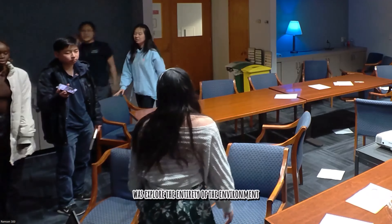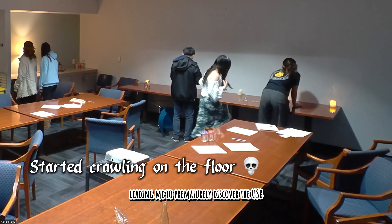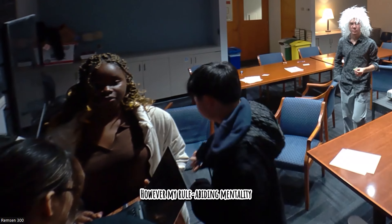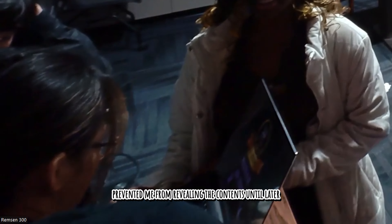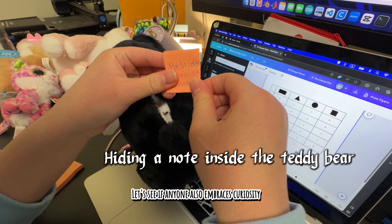I remember the first thing I did in an escape room was explore the entirety of the environment from all spots and angles, leading me to prematurely discover the USB under the table. However, my rule-abiding mentality prevented me from revealing the contents until later, as we were told not to mess with the camera system. Let's see if anyone also embraces curiosity and a bit of rebellion.